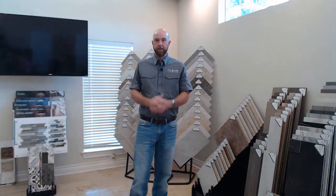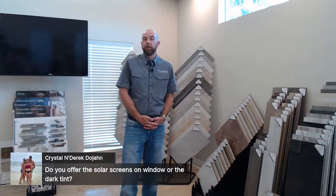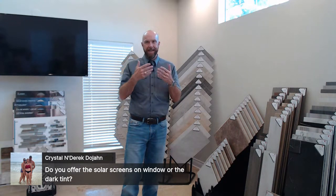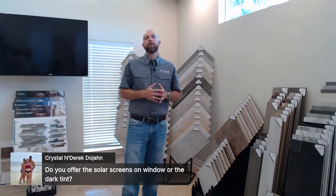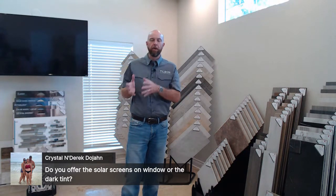Crystal and Derek are asking about solar screens or dark window tinting. We don't currently have a vendor for solar screens, though screens will be included on all windows. We don't offer tinting applied over the glass — that could interfere with the seal on the double-pane window and cause heat buildup between the panes. Between the two, a solar screen would be preferable. But honestly, with our double-pane vinyl windows and low-E coating, heat infiltration isn't really a significant issue anymore — it used to be a problem with old single-pane aluminum windows.